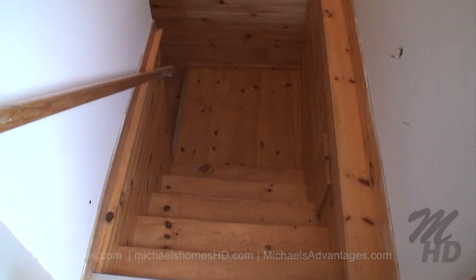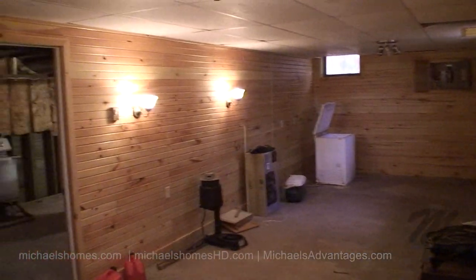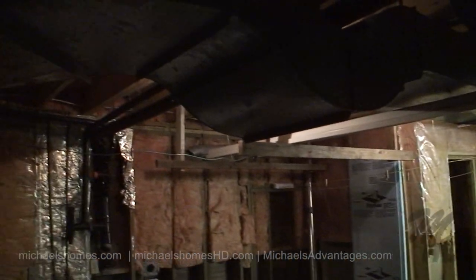There is a full basement down these stairs here. This is what we found at the bottom of the stairs — a very large empty room, which would lead us into that room there. We'll go take a look. It's a little workbench area there.